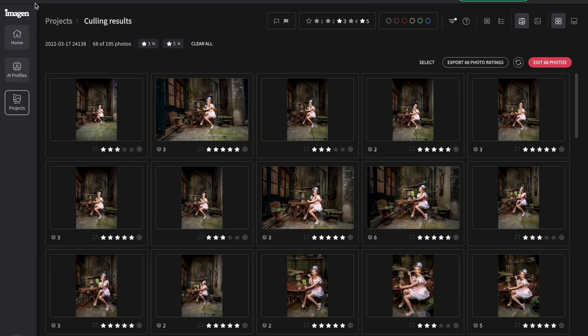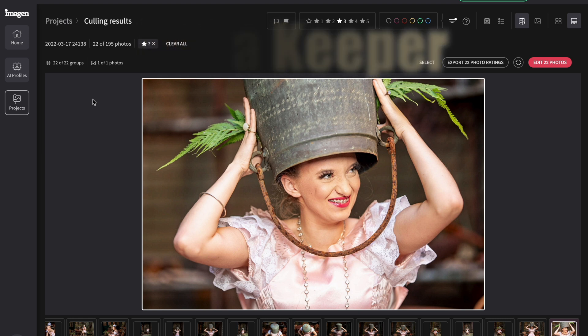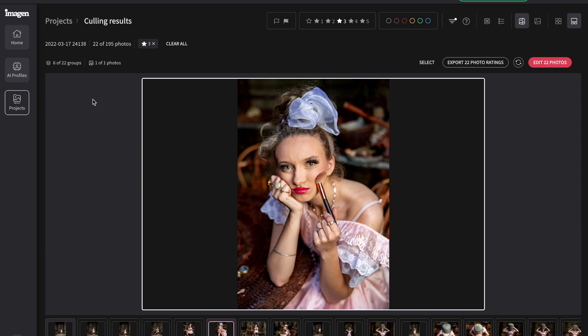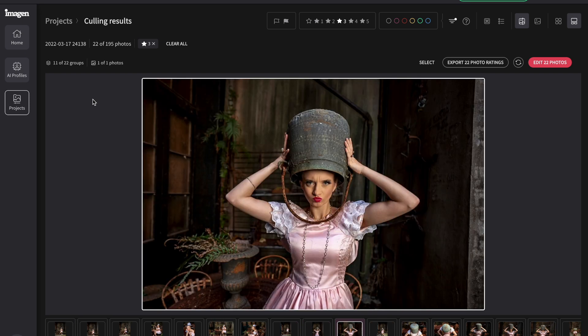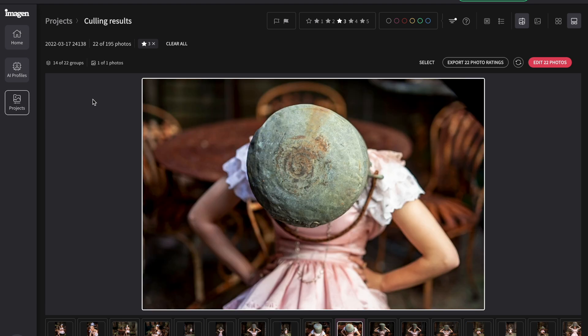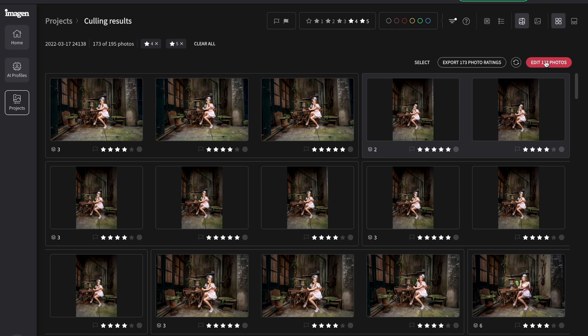Here are the results from the culling job that Imagine did, and I was pretty impressed. It starred the images so I could quickly see the keepers, and it did seem to weed out the shots that I personally would weed out as well. It provides a preview of the edits it would do on your images based on the profile you created — very useful, especially because when shooting raw it's harder to see the images you want to select until you increase the exposure in Lightroom.